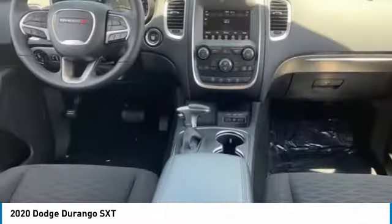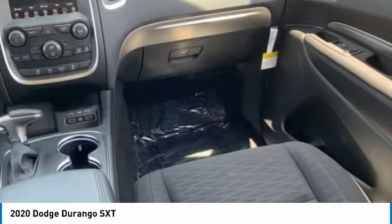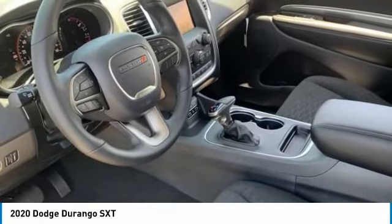Tire pressure monitor, heated mirrors, aluminum wheels, rear spoiler, brake assist, traction control, stability control, engine immobilizer, front all season tires, rear all season tires.